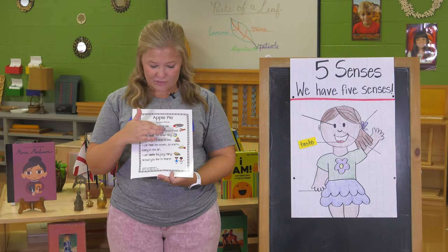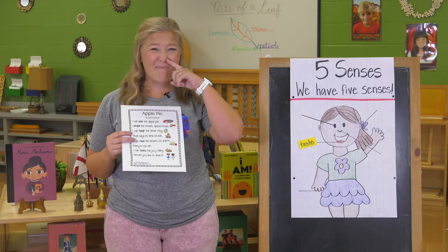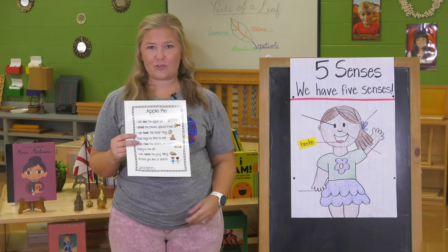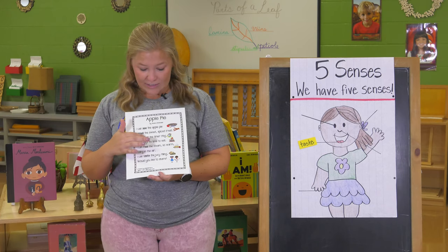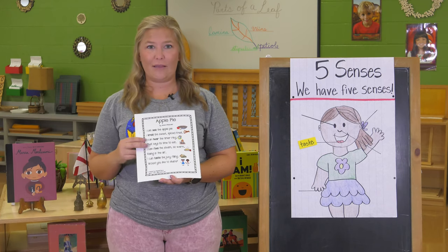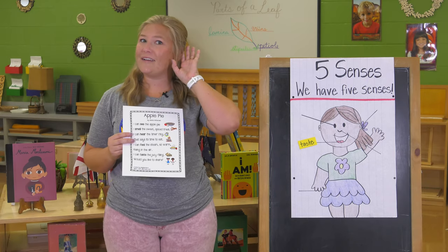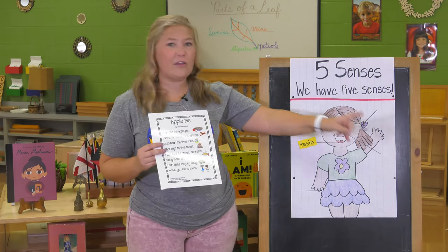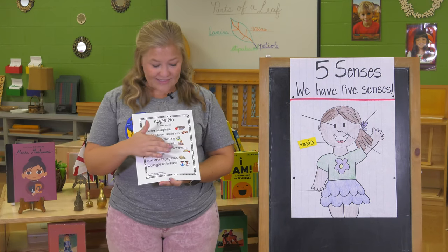I smell the sweet special treat — we can smell that sweet special treat using our sense of smell on our nose. I can hear the timer ring. We use our ears to hear the timer ring. That says it's time to eat.